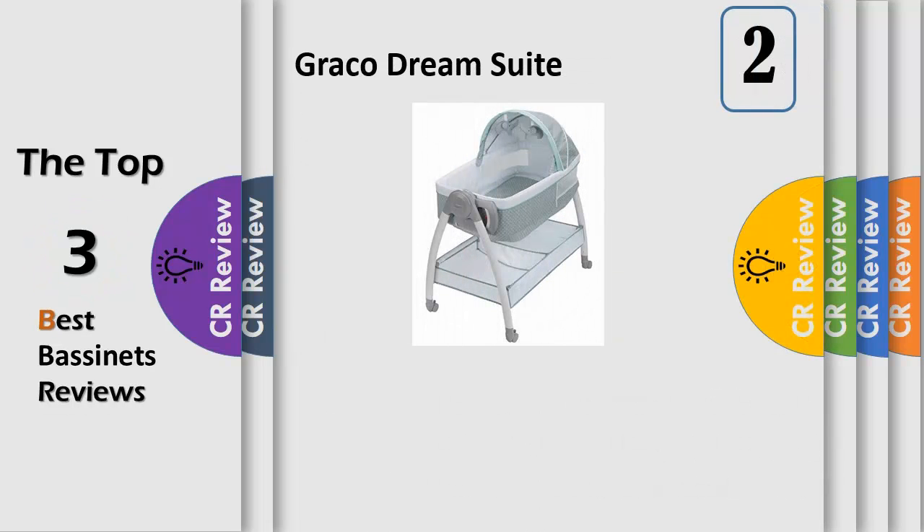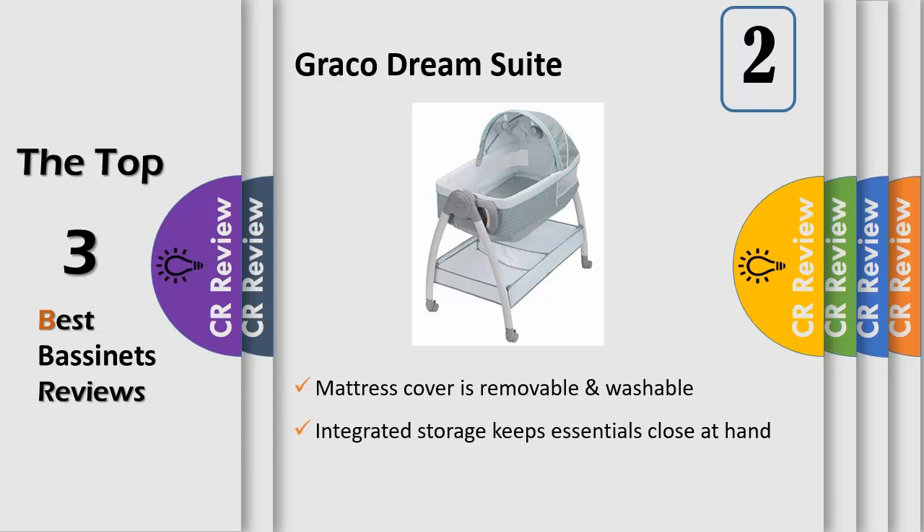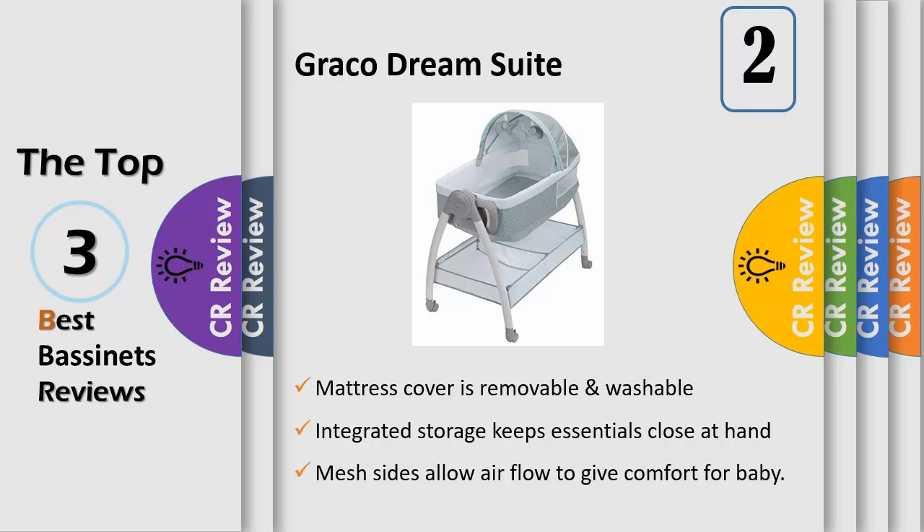DreamSuite Bassinet is a reversible baby bassinet and changer, all in one. Now parents can have a dedicated rest and changing space for baby conveniently located in their room. The cozy bassinet soothes baby with two-speed vibration, allows airflow and visibility with mesh sides, blocks light with the canopy, and entertains with soft toys.